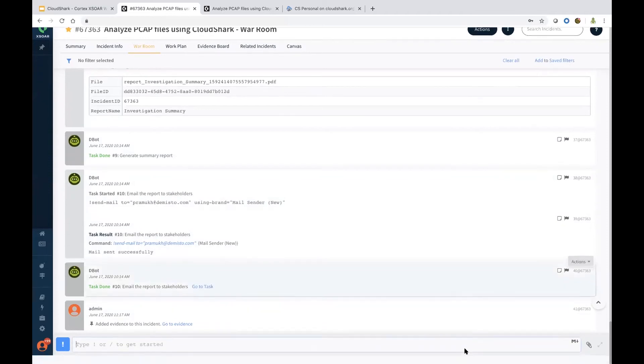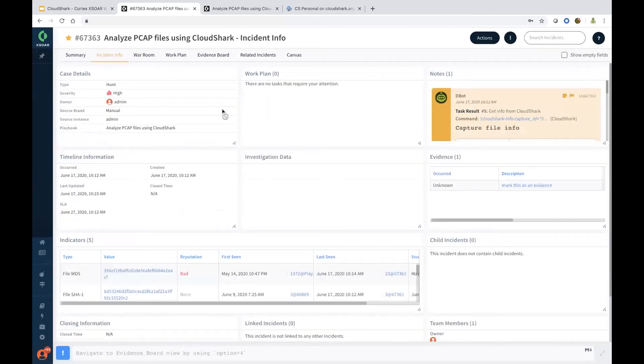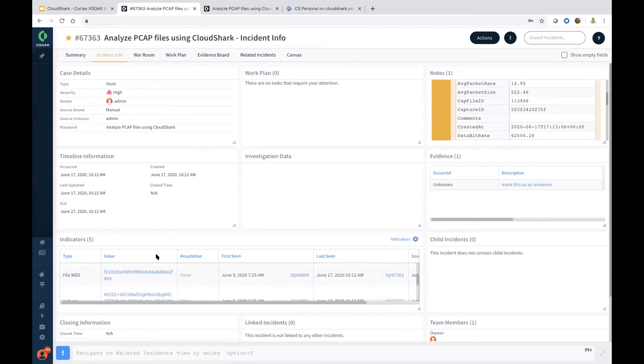You have the ability to upload files here — PCAP files or even screenshots — whichever is valuable for the investigation. You also have this incident info page, which is part of case management, where you can completely customize this page. I have the case details, timeline information, and indicators listed here, but you could also have other information and artifacts extracted and listed here — for instance, for a phishing email, we have the quarantined phishing email page displayed.